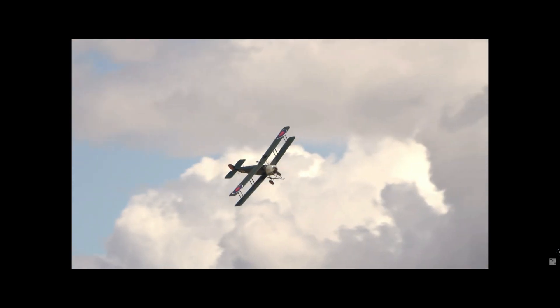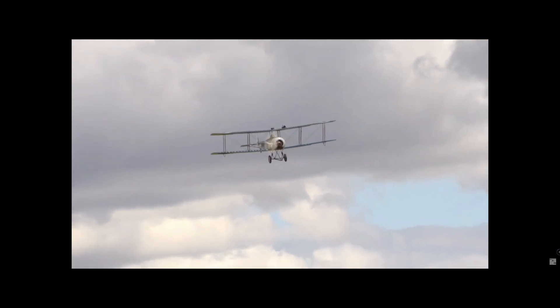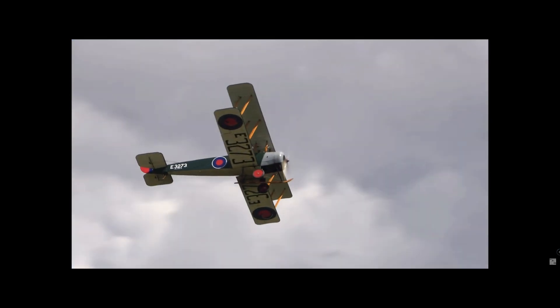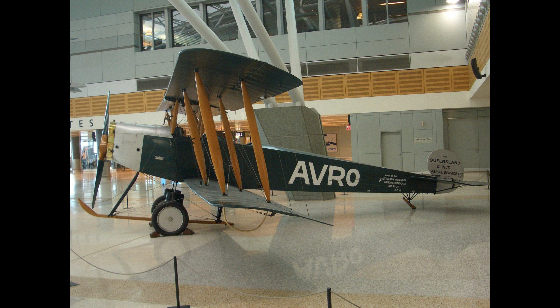However, the aircraft was soon recognised as being more suitable as a military trainer. After the war, many 504 K's were turned to civilian use, and countless members of the public had their first experience of flight in the type, taken up for joyrides by pleasure flight operators.